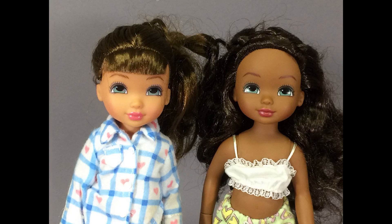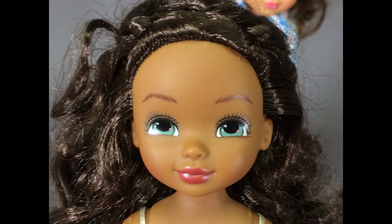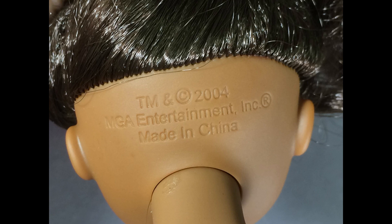These two 9.5-inch dolls are Forever Best Friends from 2004, made by the same company that made the Bratz dolls, but to me these are way cuter. They're dressed in their pajama party outfits. Their eyes are decals. If I had a grandchild, these are the kind of dolls I would buy them. They don't have jointed knees or waists, but they do have jointed wrists. They're marked with the year and MGA Entertainment on the back of their heads.